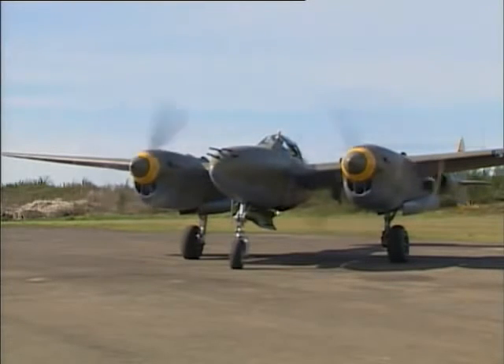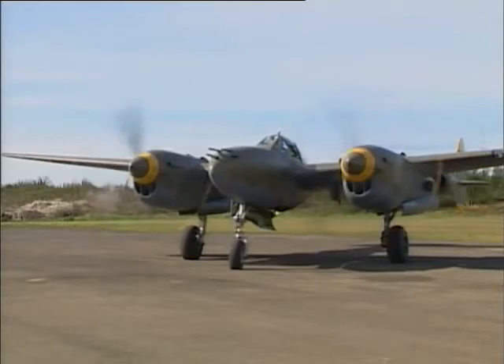Oil warm-up is not too complex. We want to get the oil above 40 degrees centigrade before we do a run-up. At 1,200 RPM that gives us plenty — just hold the airplane with the brakes and we're all set.